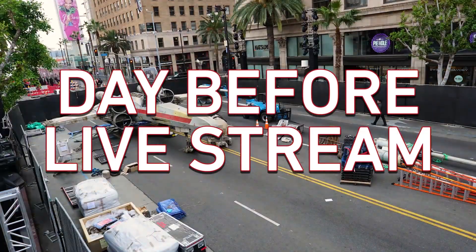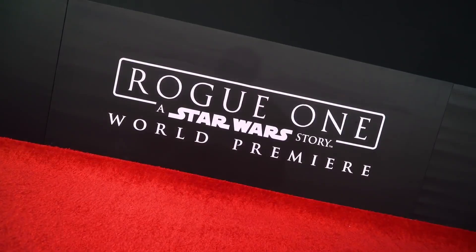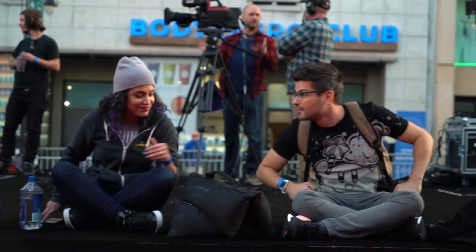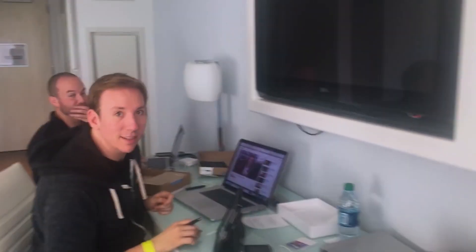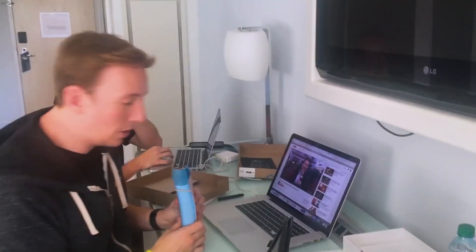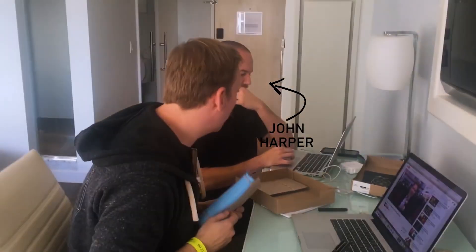We are getting ready. This is where the magic happens. What you're seeing right now is John Harper and I going over our schedule.